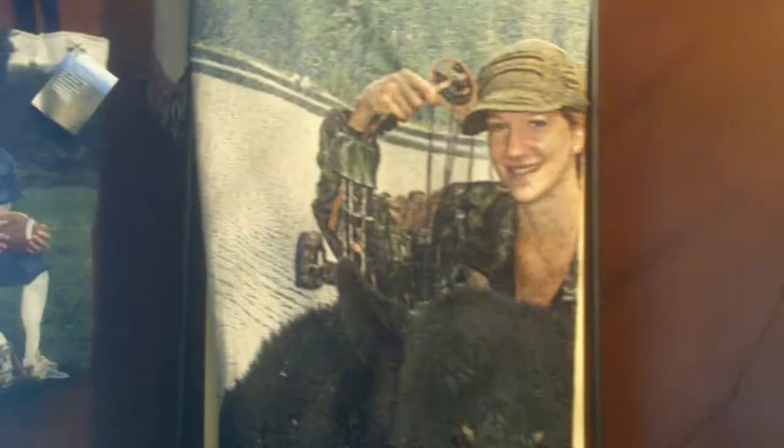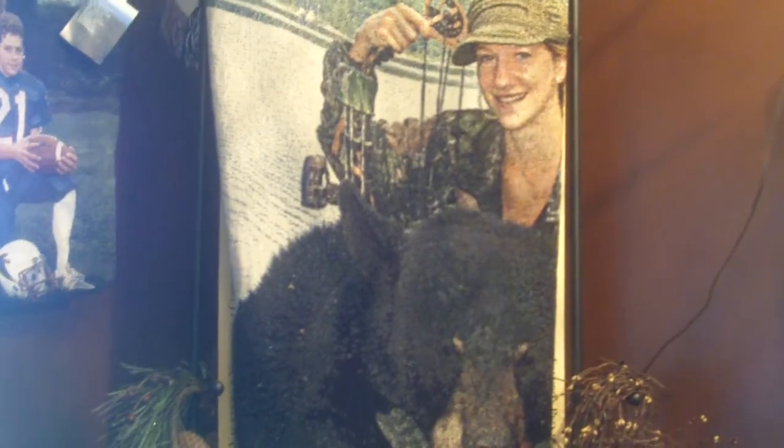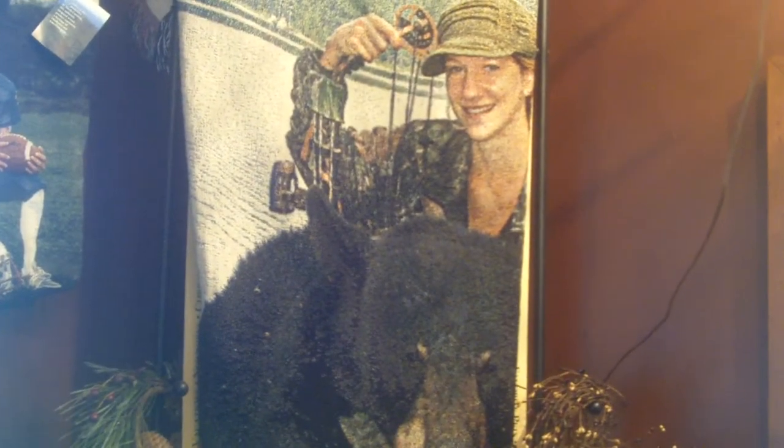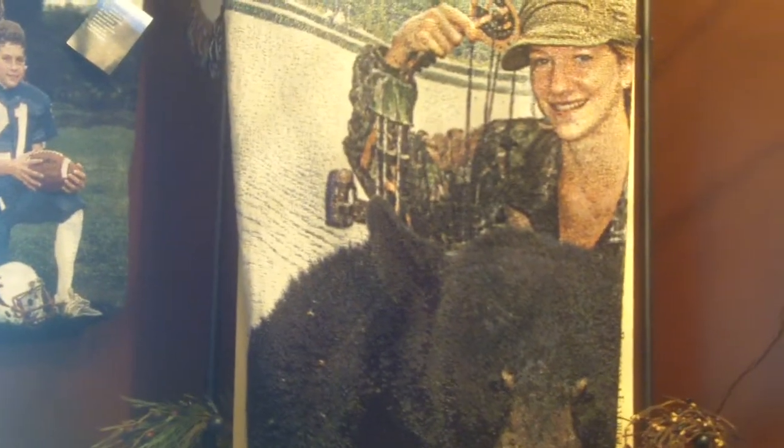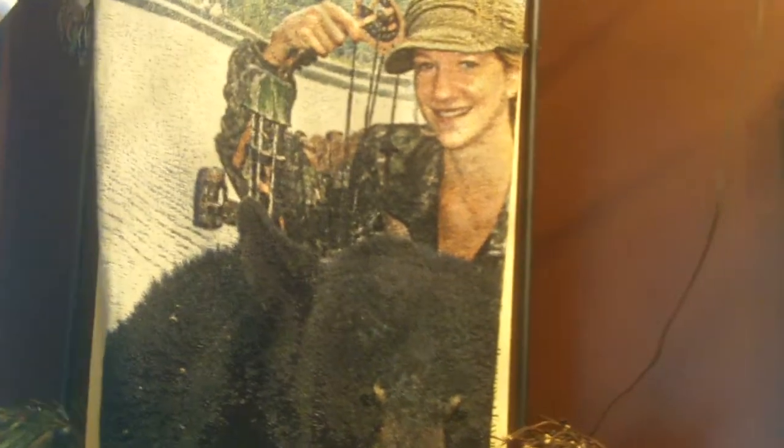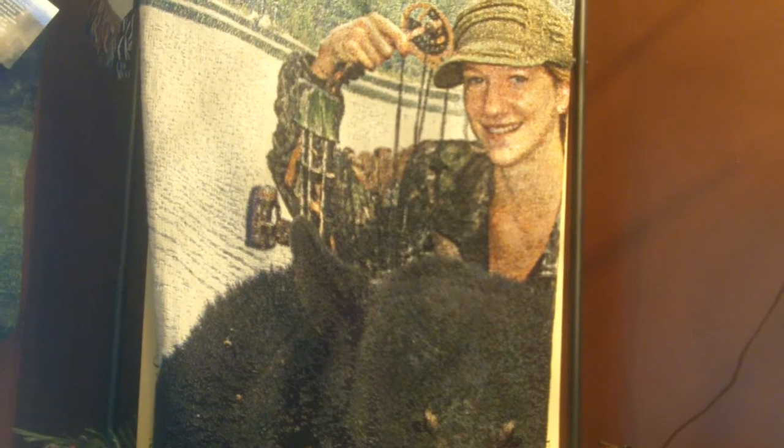He took our daughter Christy, who has just turned 16, on a bear hunt in Canada. Christy was the only one at camp that killed her bear, and she was using a bow. So we sent the picture up and had it made into a blanket or a cotton throw, and we sell those packages in our shop so that anyone can buy the package and send their picture to the company for it to be made into a piece of artwork.